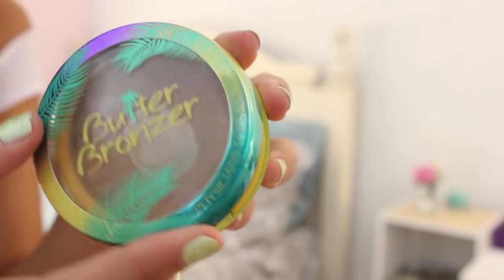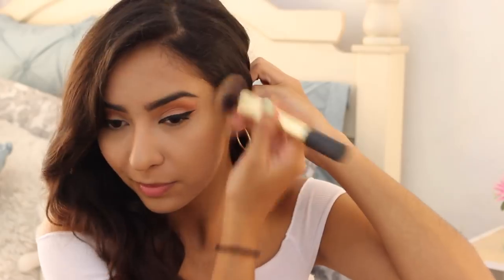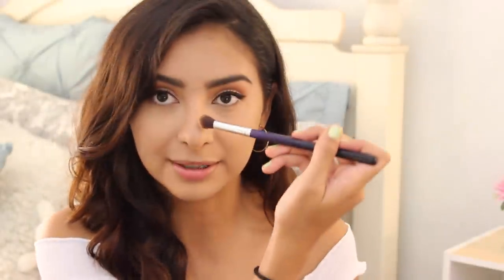The next thing I like to do is bronze up the face. I use the Butter Bronzer by Physicians Formula — this was super hyped up last year and it smells pretty good, though some days I like it more than others. I take a no-brand brush, dip it in, and add warmth around my face. Then I take that same eyeshadow brush and go up and down the sides of my nose. I also put some on the tip — supposedly it does something to define the nose.